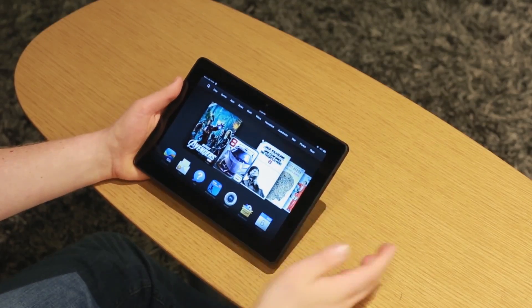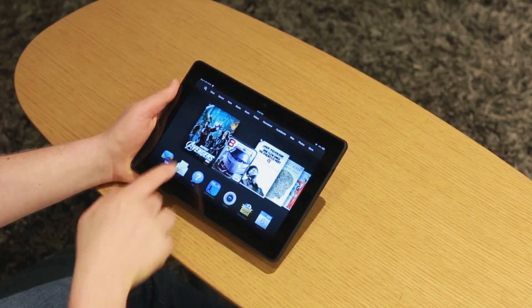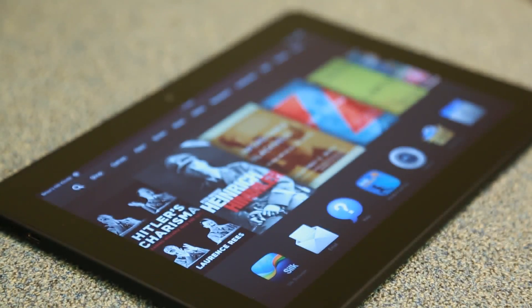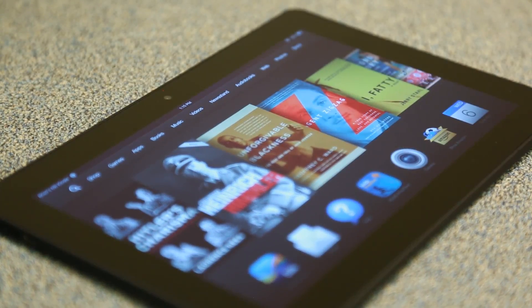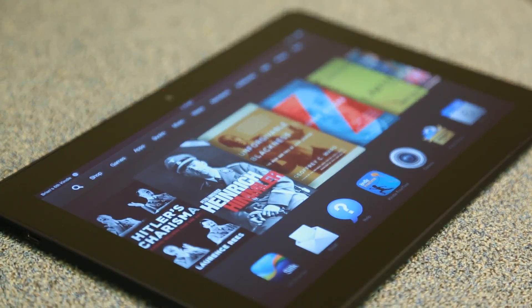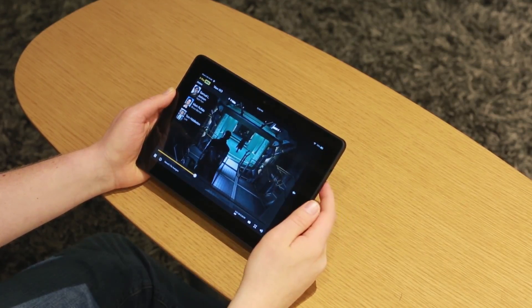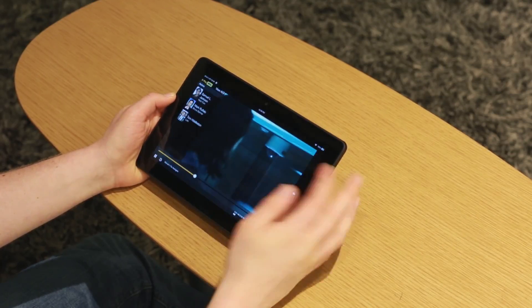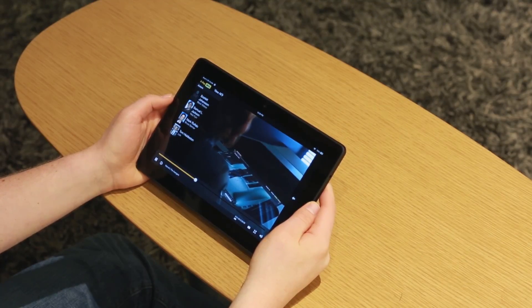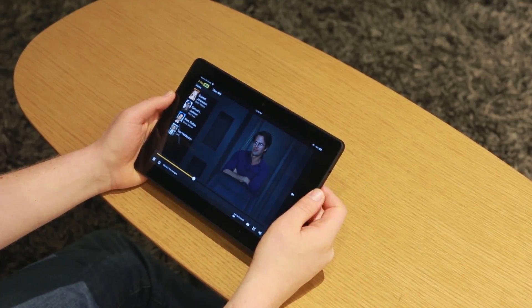The other really nice thing about this device from a hardware standpoint is this 8.9-inch display — this is what gives the HDX its name. It's 2560 by 1600, 339 PPI. This is really just an absolutely gorgeous display. If you're watching a lot of video on this thing, which Amazon wants you to do, this is going to be really fantastic for that. There's also a feature built into Fire OS right now called Second Screen, which is a way of flinging all of this content to your TV set.